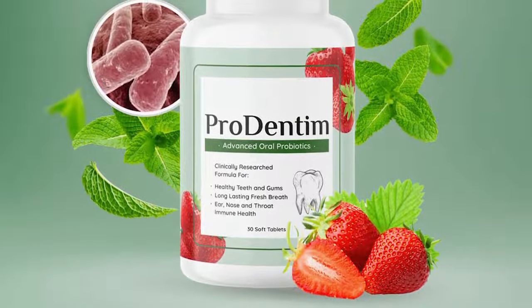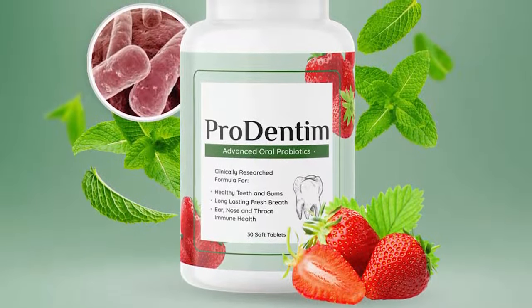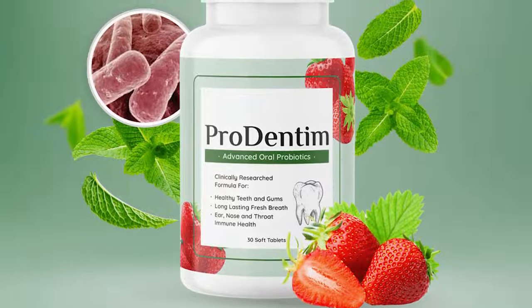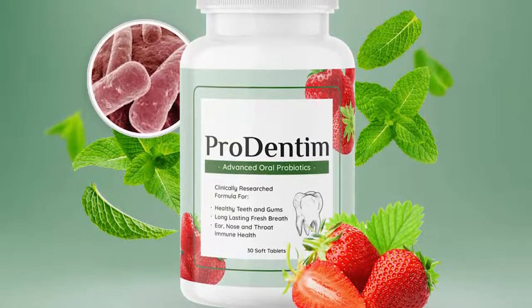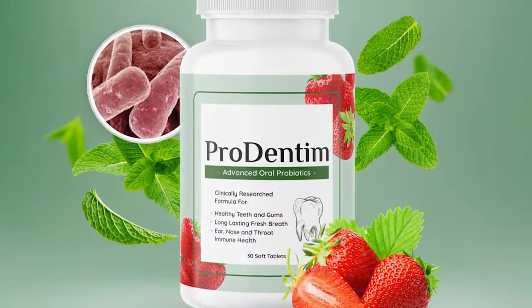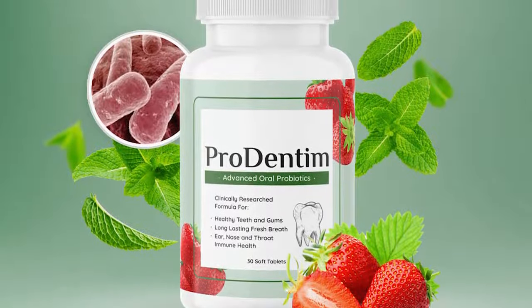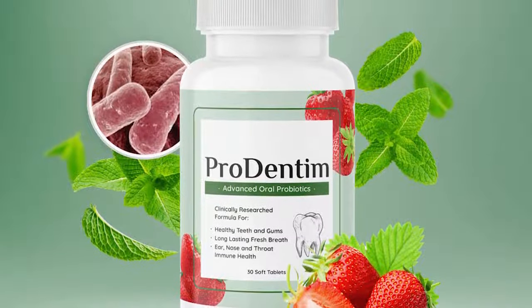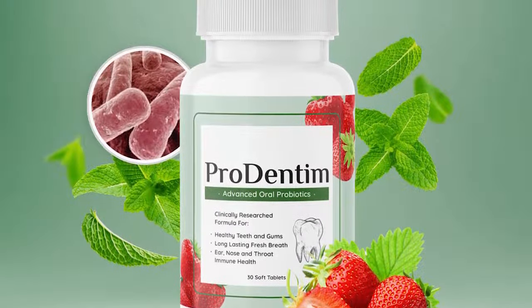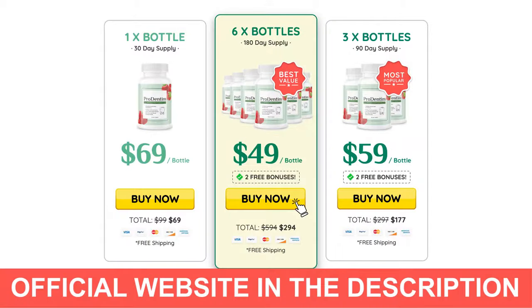Hi guys, how are you? So today I'm here to talk all about the ProDentim supplement. I'm going to talk about its benefits and how you should use it. If you want to know more about ProDentim, stay tuned until the end of this video, which is going to be short, but I have some important information that everyone should know about ProDentim before actually buying this product, and also so that you don't regret your purchase later on.